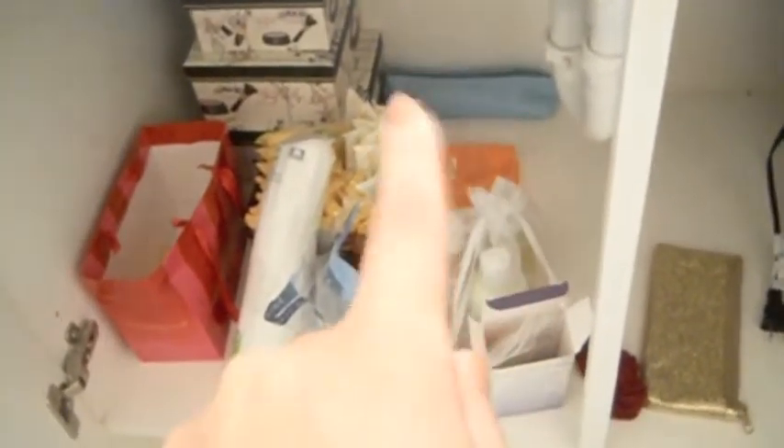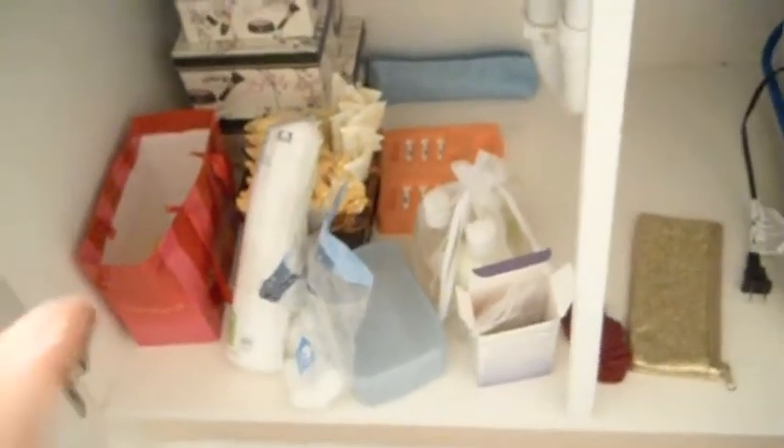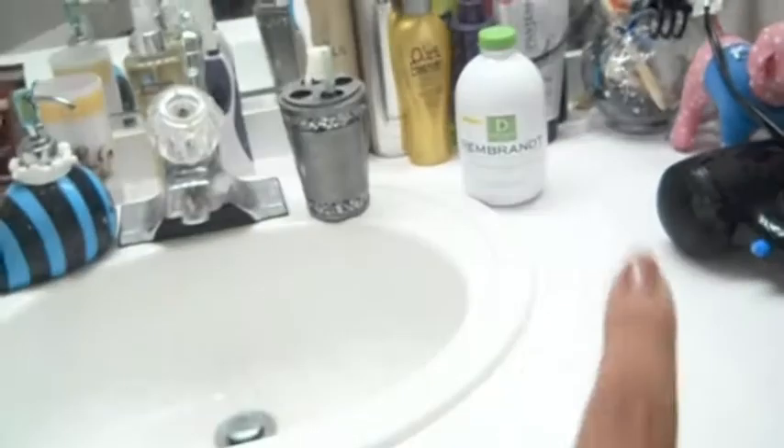That long blue bag is full of travel-size Neutrogena products — shampoo, conditioner, body wash, face wash, and other stuff. The orange thing is a tooth whitening kit — the actual trays with the liquid that you put in to whiten your teeth. It works really well but it takes two to four hours to complete.